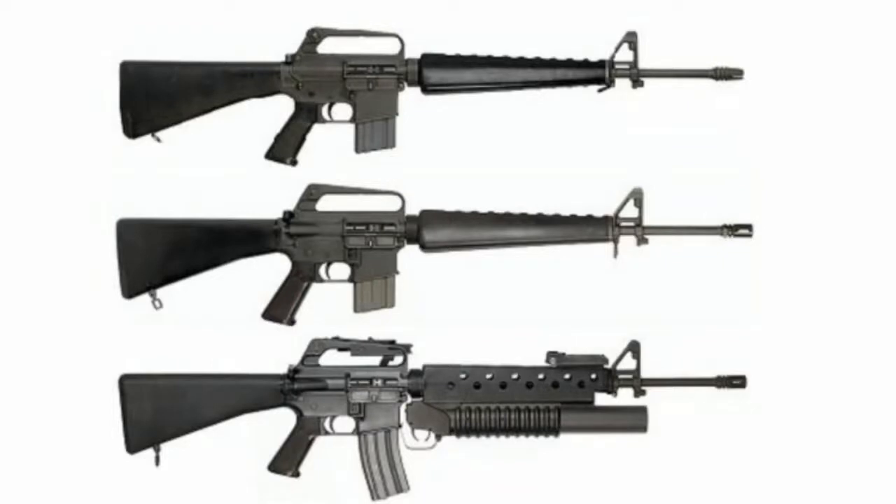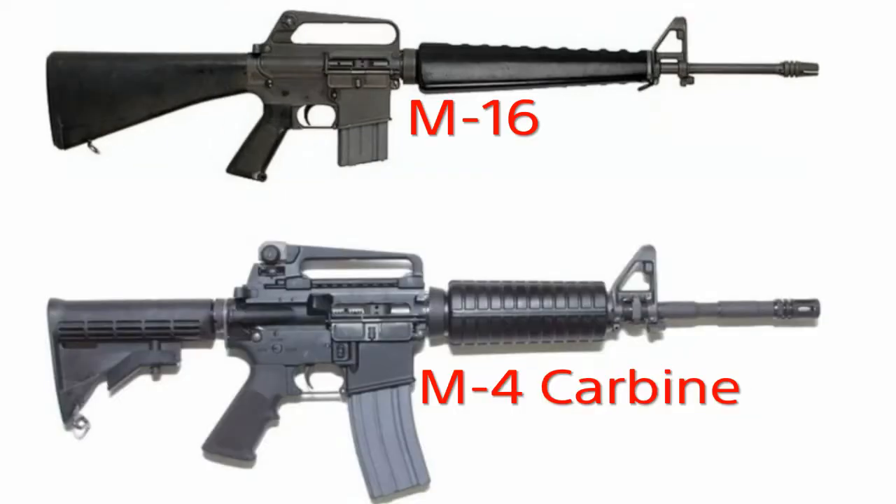We are talking about the M16 Assault Rifle, also known as the AR-15 in the civilian world. And it also gave birth to the M4 Carbine, which is an awesome gun in and of itself.